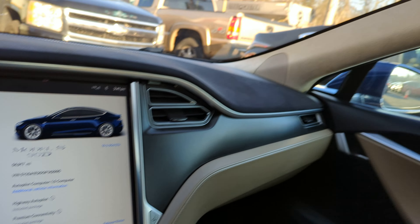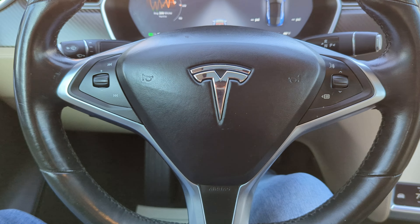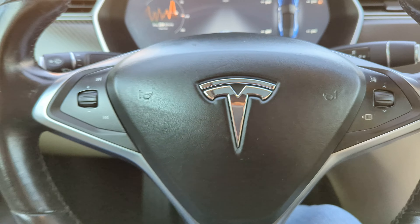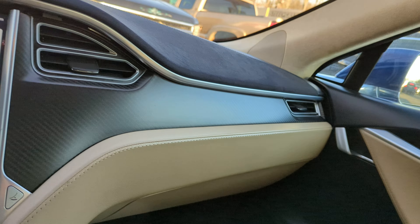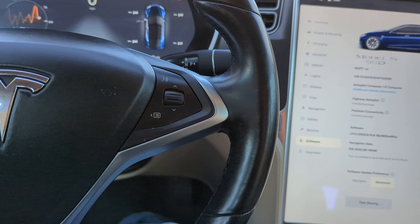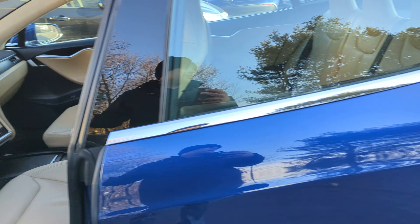Garage door opener, HomeLink, moonroof right here. You've got Bluetooth hands-free commands. So much storage — car is in excellent shape, absolutely no issues. Interior is like brand-new: no burn holes, no indication of wear.